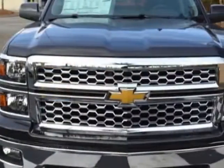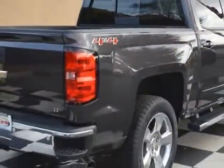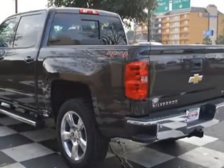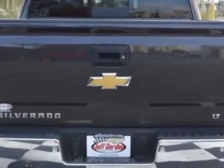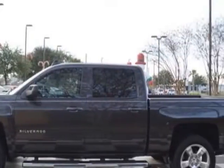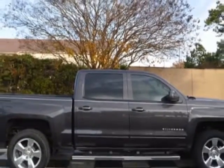This Silverado 1500 boasts a 5.3 liter engine and has a 6-speed automatic transmission. Additional options for this vehicle include power locks, auxiliary audio input, leather steering wheel and driver airbag. Call 888-817-5744 or email our friendly sales staff today to schedule a test drive.